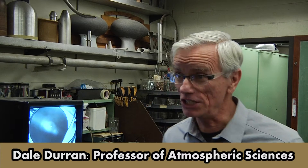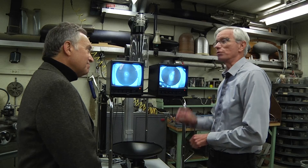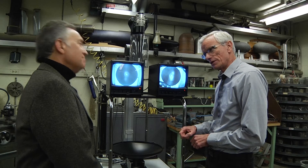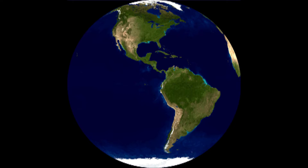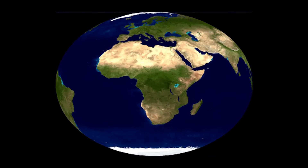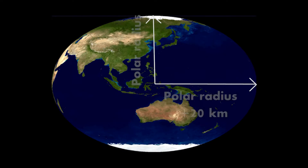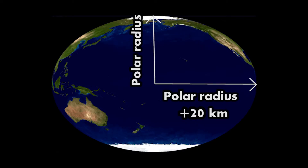I noticed in teaching the Coriolis force to my students, the merry-go-round just wasn't cutting it. If it were really showing the Coriolis force, the ball would be going in circles. The Earth isn't a flat spinning disk, but it's not a perfect sphere either. Because it's spinning, it bulges out at the equator. In fact, the radius of the Earth at the equator is 20 kilometers greater than it is at the poles.